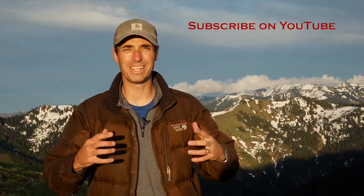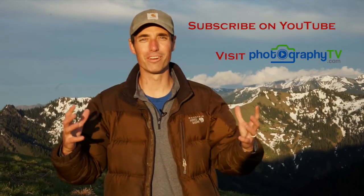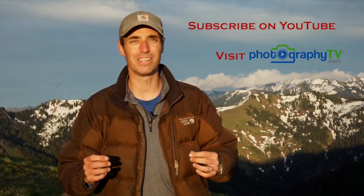Now that you've watched this video, subscribe to PhotographyTV.com on YouTube. And then go visit PhotographyTV.com to check out other videos. Thanks for watching. Have a great day and check out PhotographyTV.com.